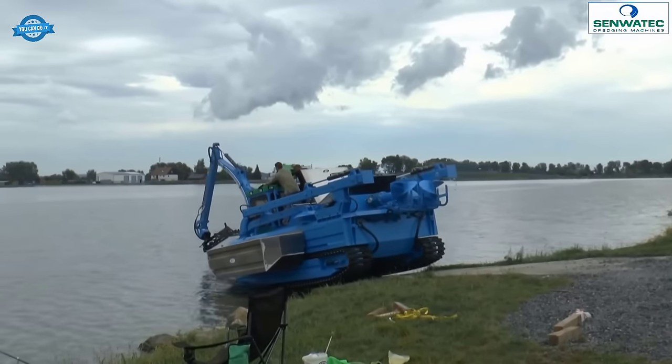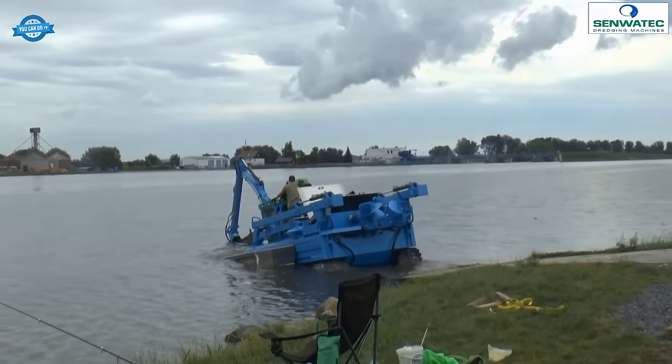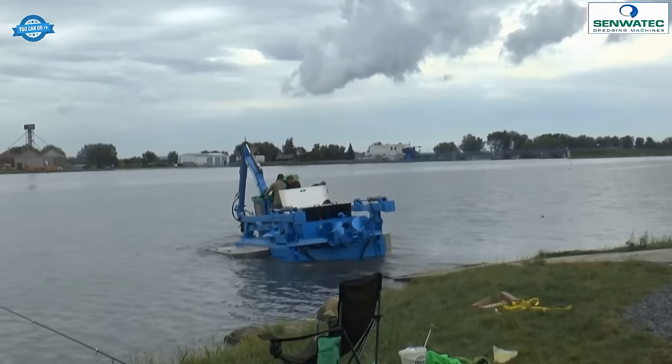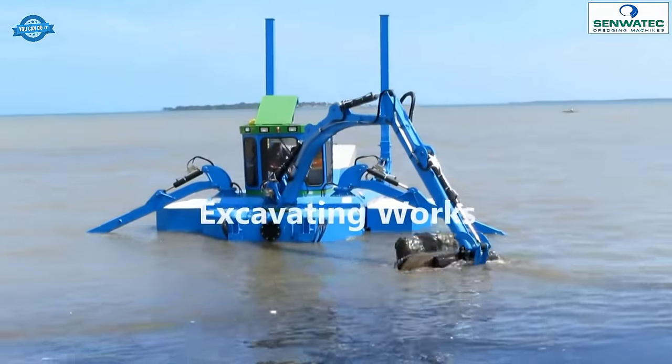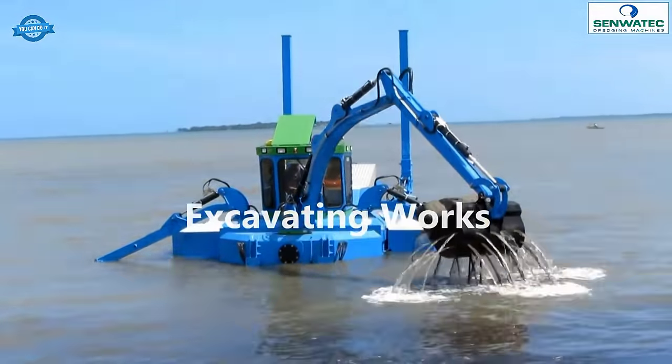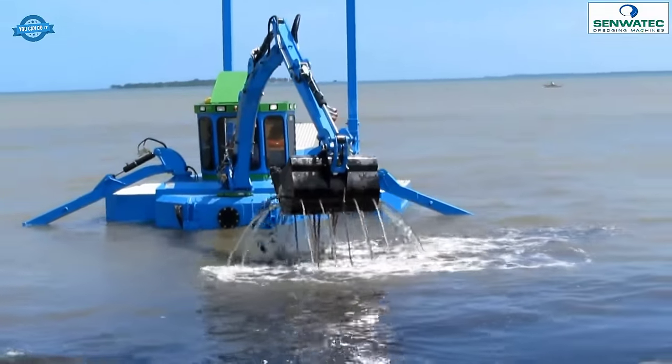Equipped with a powerful suction system, the Trex Duke excels in suction dredging tasks — efficiently extracting sediments, debris, and other materials from the waterbed, helping to maintain or deepen waterways. This feature makes it ideal for navigation channel maintenance, harbor dredging, and environmental cleanup projects.